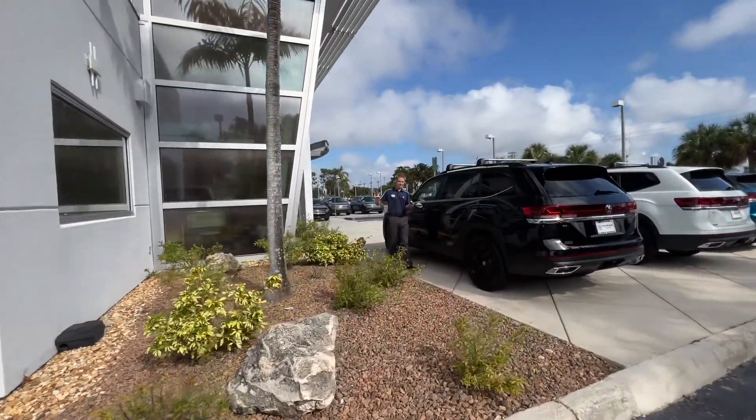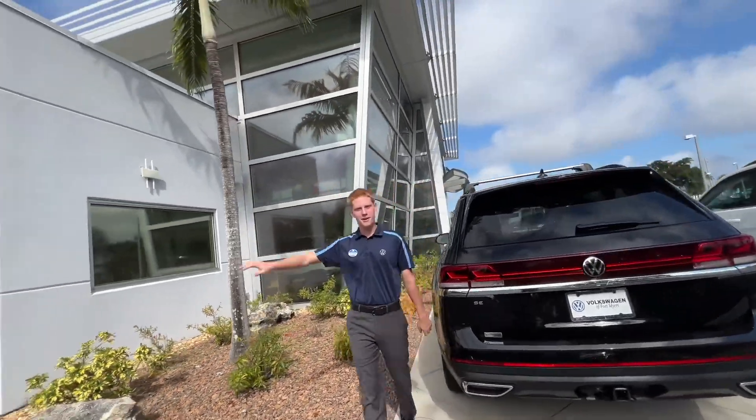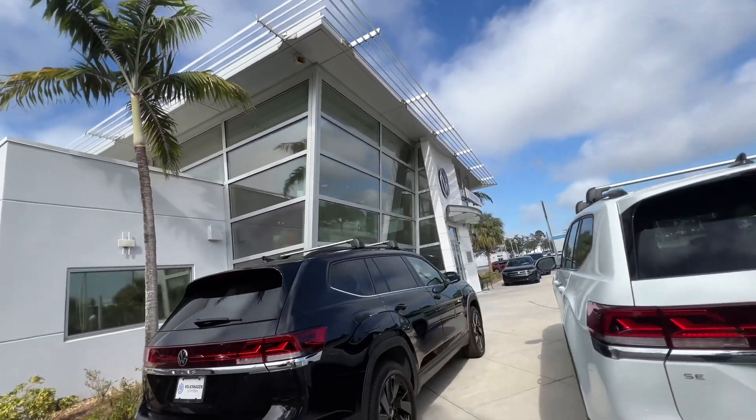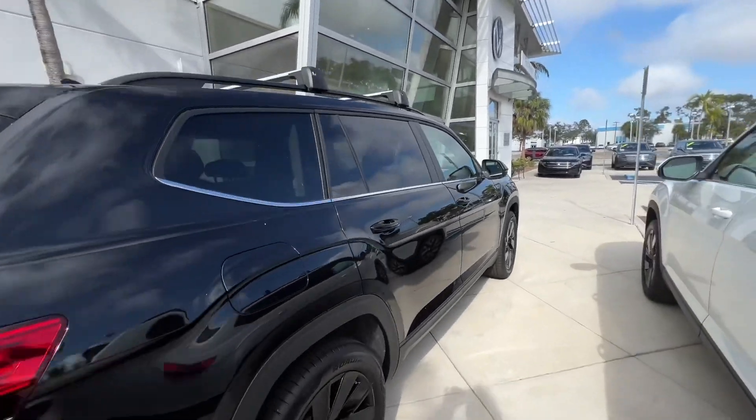There's my man over there. Say hi to everybody on YouTube! What's up everybody on YouTube? So if you want a Volkswagen, this is the place to come. We're going to go inside and show you around in there. I really love these guys.